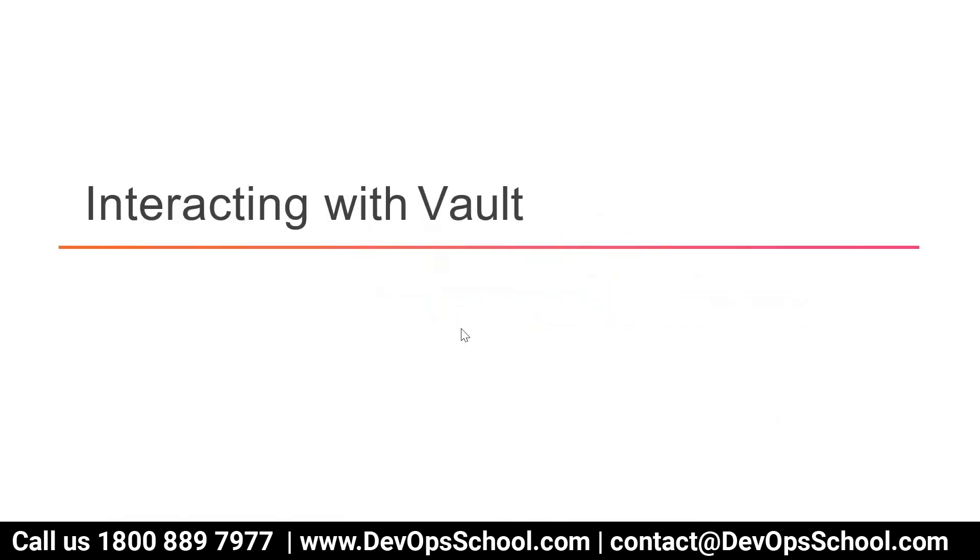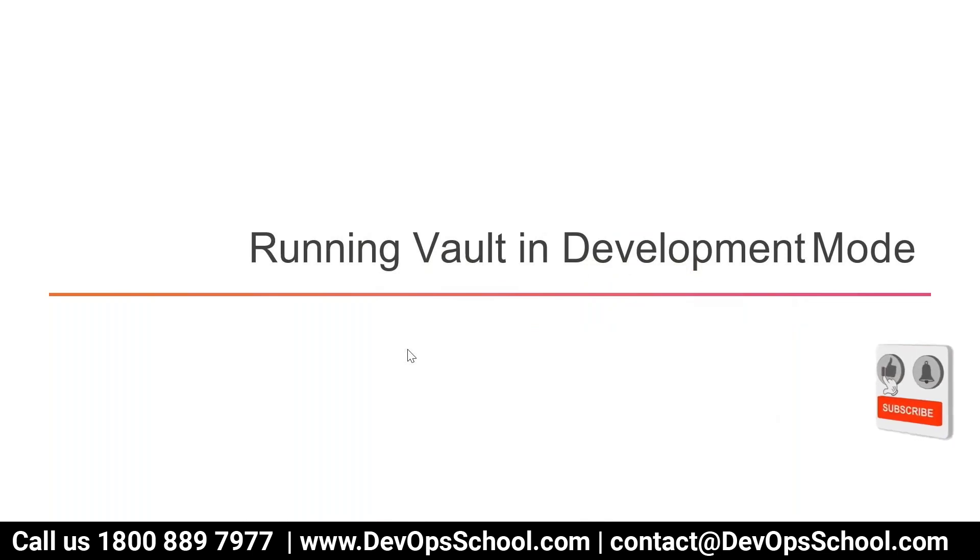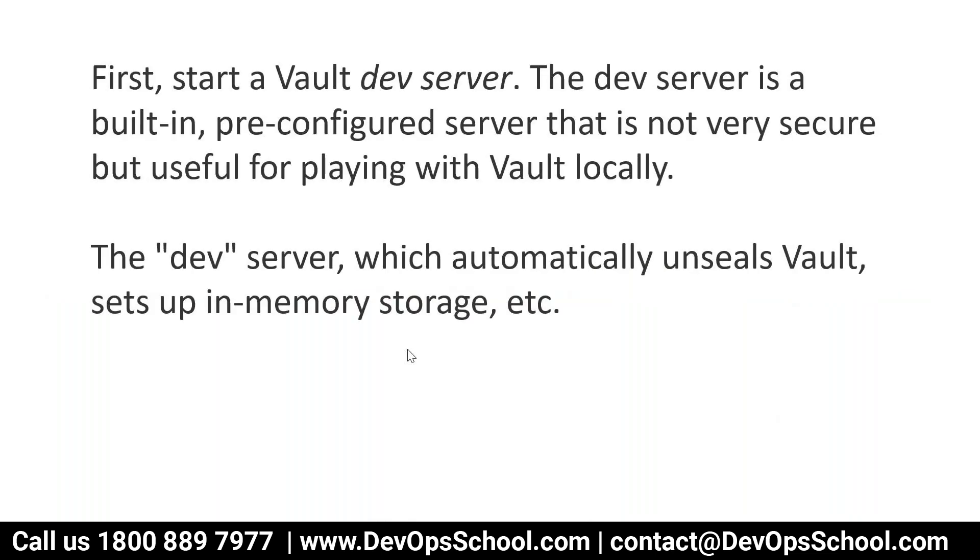We have to run vault in development mode. For learning purposes, you can run vault in development mode. In dev mode, you don't need dedicated storage — all secrets will be stored in memory. The dev server is a built-in, pre-configured server that is not very secure, but useful for playing with vault locally. The dev server automatically unseals vault and sets up in-memory storage. There is a keyword called 'unsealing' — in order to use vault, you have to unseal it first. In dev mode, it is already unsealed, but in production, vault will be sealed and you have to unseal it first.